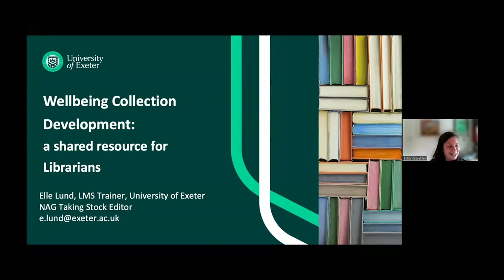To kick us off in this second half, we've got Elle Lunt, and she is going to be talking about well-being collection development at the University of Exeter. It's quite interesting in that we've moved from chairs and reading for pleasure and now we're talking about the collection. So without further ado, I will pass over to Elle.